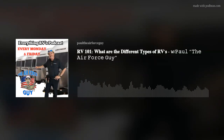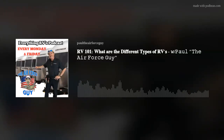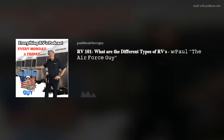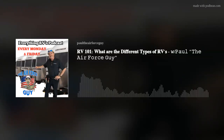Let's get on to this. Paul Chamberlain, the Air Force guy, with Everything RVs Podcast. This week I'm excited to bring you — we're going to go back to some basics. My job for this podcast is to bring those of you looking to go camping, and those currently camping, the information you need so that you can make memories that last a lifetime. We're going to be talking about the different types of RVs that are out there.